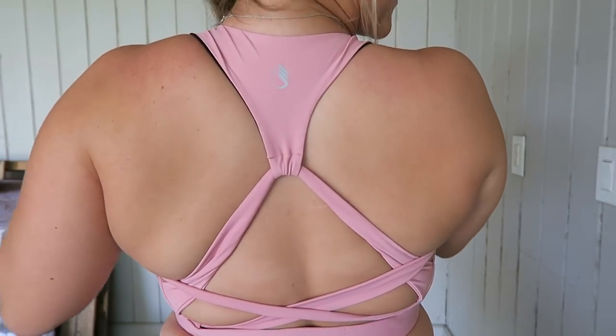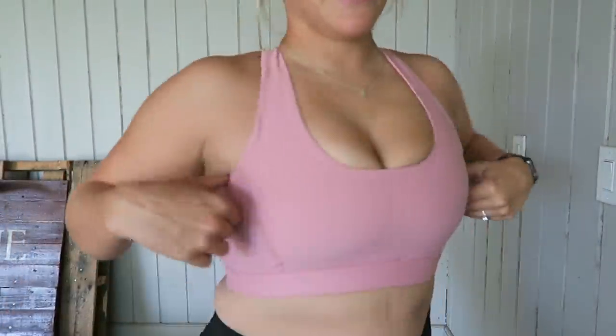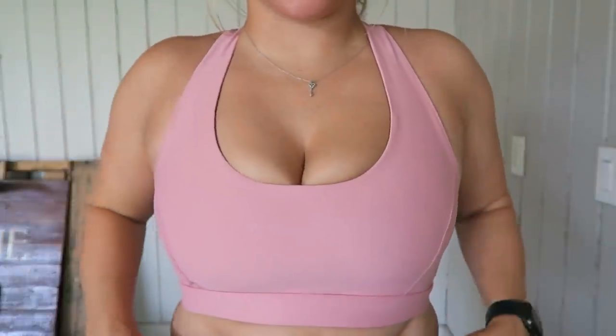Here is the next sports bra and I absolutely love this one. Check out the back — is that not so cute? Absolutely love this. These are some great finds; I'm going to be ordering all of these in different colors.